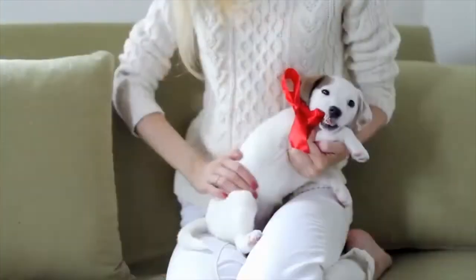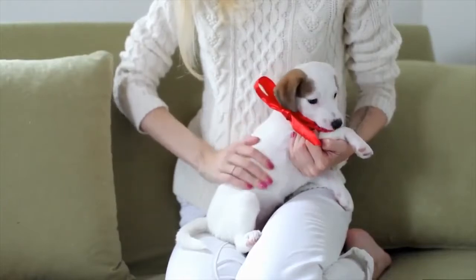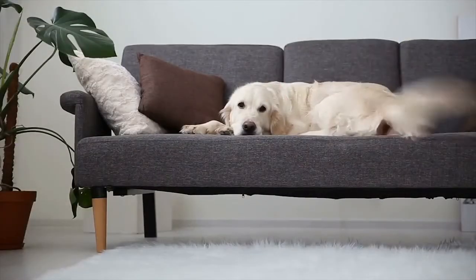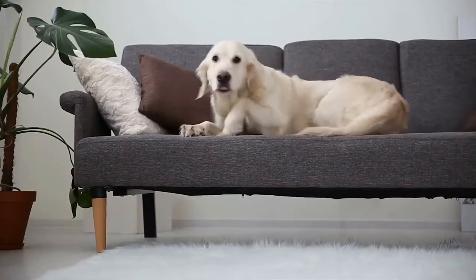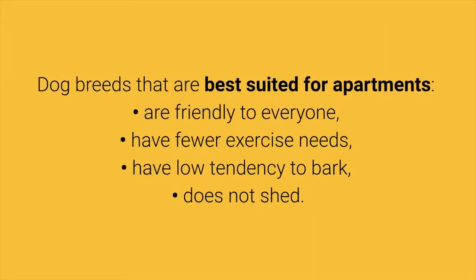Do you live in a small house? Dog breeds for apartments can adapt very easily to living in small spaces. Although dogs are pets and men's best friends, different dog breeds have different characteristics. Dog breeds that are best suited for apartments are friendly to everyone, have fewer exercise needs, have low tendency to bark, and do not shed.